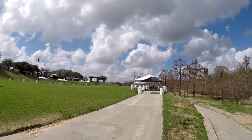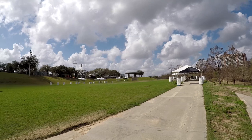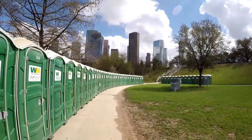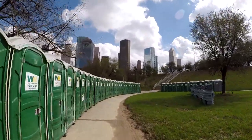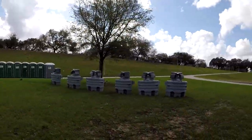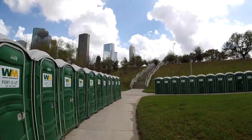We've made it over to Eleanor Tinsley Park. This is a part of the Buffalo Bayou Park, and over there that's the Bud Light Amphitheater — looks like they can put on a lot of great performances here. Wow, I've never seen so many portable restrooms lined up anywhere I've ever been. And there are some areas where you can wash your hands — that's gotta be for the amphitheater.